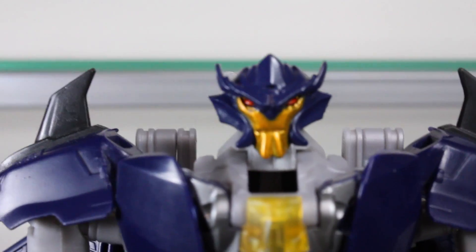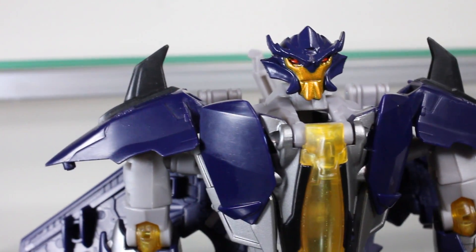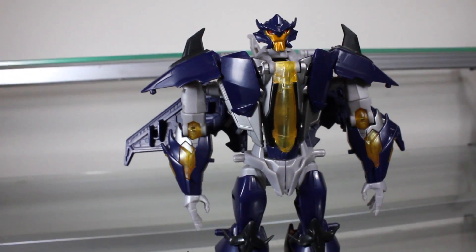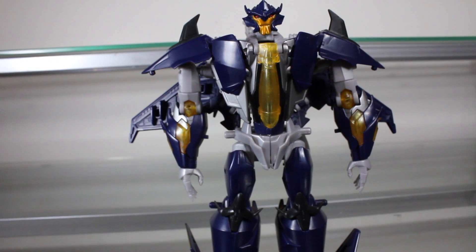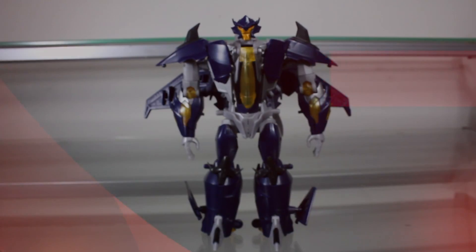Now I know a lot of people are going to disagree with that, but hey, this is my personal top five, and for me Dreadwing just barely nudges out Starscream. Starscream is a great figure and all, but overall Dreadwing is still superior to mine.